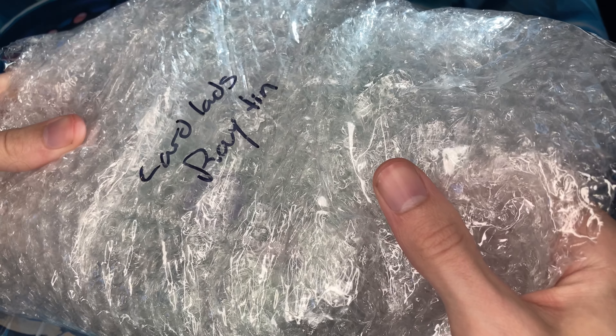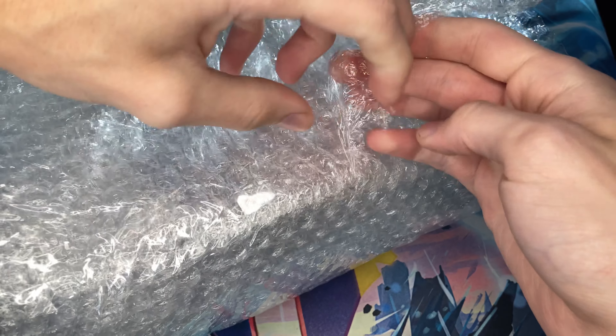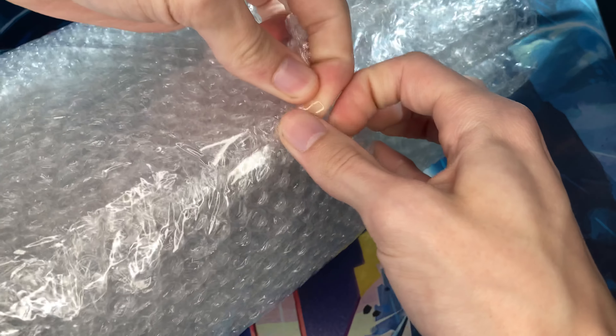Card lads returning today with an opening — this is, as the title says, the biggest Pokémon purchase I've ever made. Let me try to get it open and talk a little bit here and show you guys what it is. If you're here from Instagram you probably already know, but hopefully you'll stick around and be excited with me.